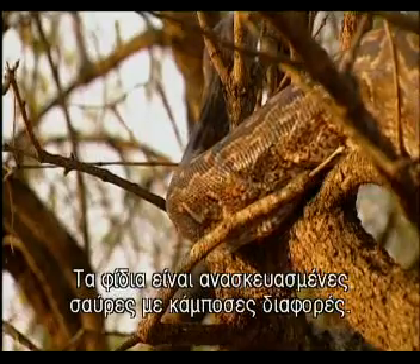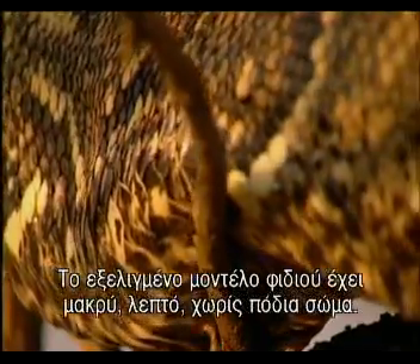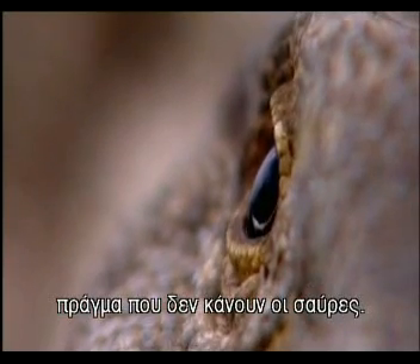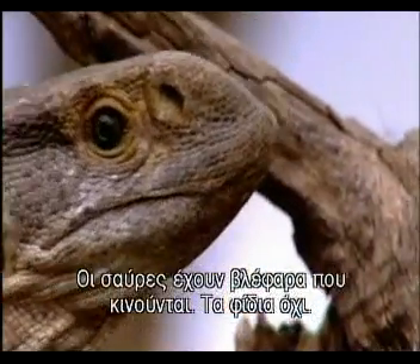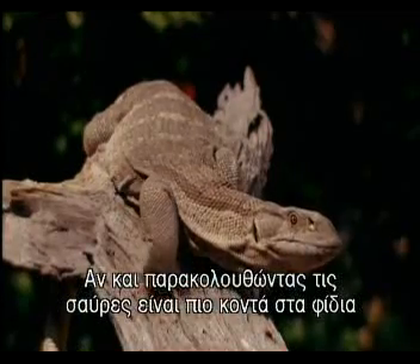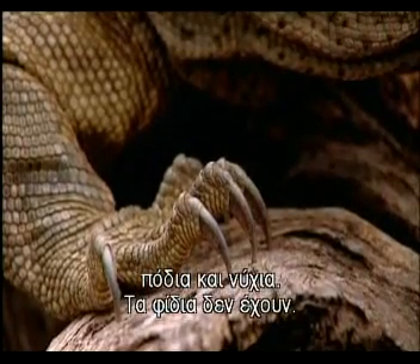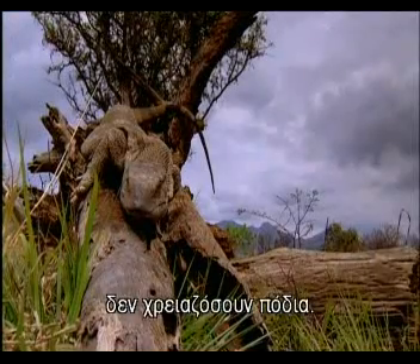Snakes are redesigned lizards, with several big differences. The upgraded snake model has a long, slender, legless body, and it strangles or kills prey with poison, which lizards don't. Lizards have eyelids that move — snakes don't. Though monitor lizards are closer to snakes than they are to some other lizards, they still have external ears, legs and claws. If you've perfected slinking along belly to the ground, you certainly don't need legs.